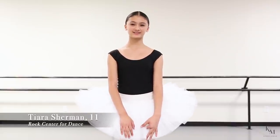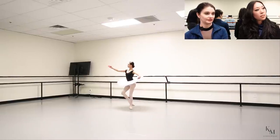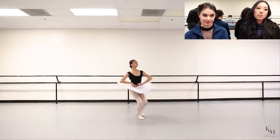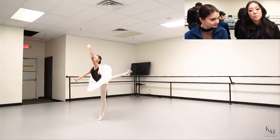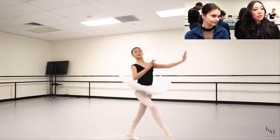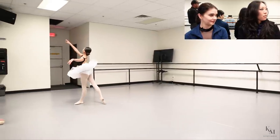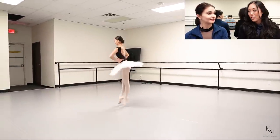Hi, I'm Tiara Sherman and I'm 11 years old and I dance at the Rock Center for Dance. I will be dancing Paquita number two. She's so long — wow, beautiful, gorgeous. That's going to be something she's going to have to learn how to control, but she has so much control over her limbs. What's interesting about Tiara is that she seems so timid off camera, and then when she comes on stage she's so mature and so gorgeous. She's the same age as Annie, and she's a totally different dancer.